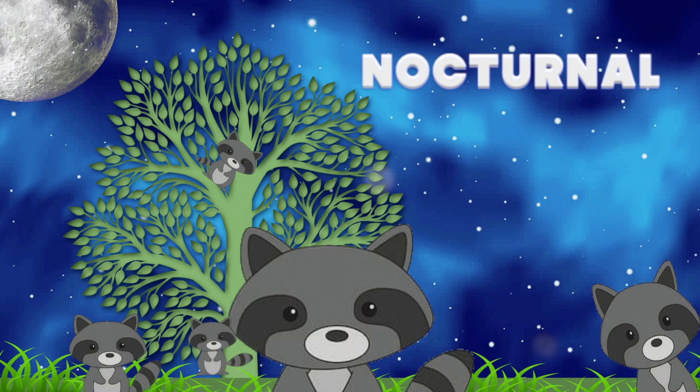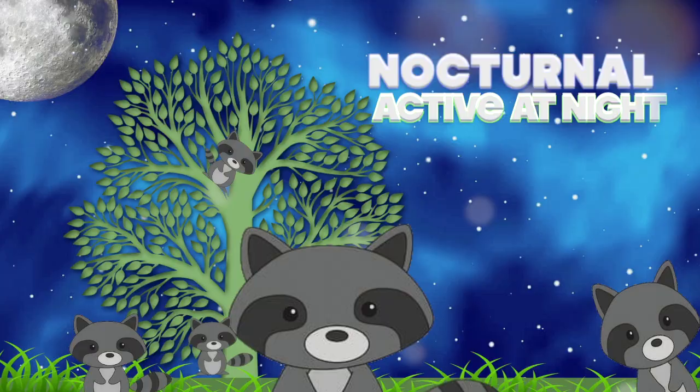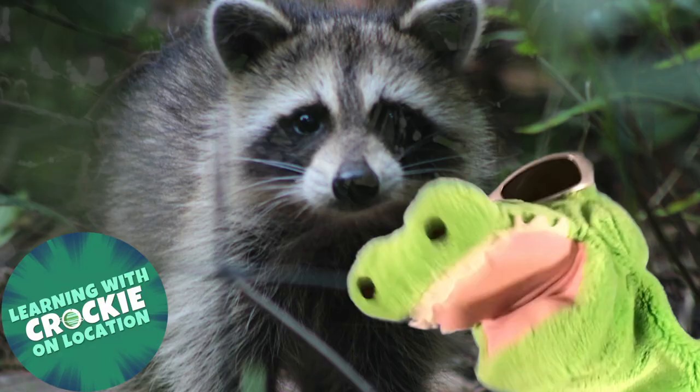Wow! That was so cool! I love learning about raccoons and I love being in nature. So, we'll see you all next time. Thanks, Professor! See you later, Cupcake! Have a nice lunch, raccoons!